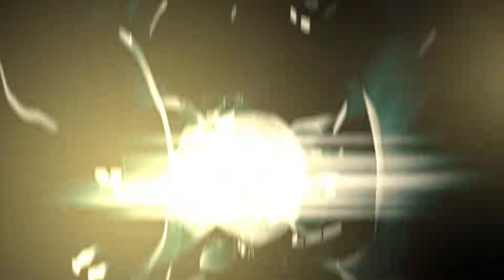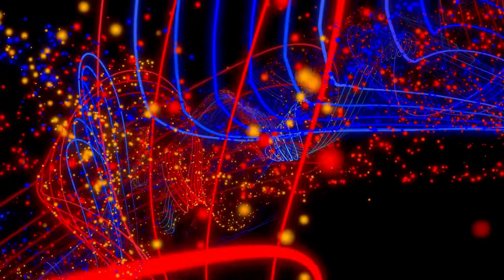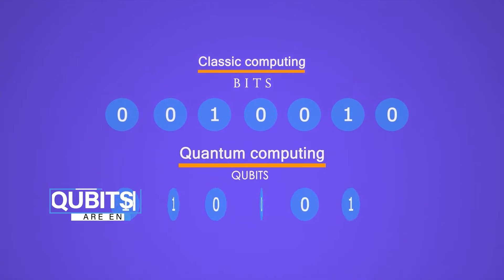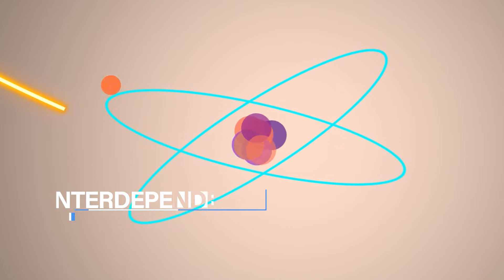But that's not all. Quantum systems also leverage entanglement — a mind-bending phenomenon where particles remain connected regardless of distance. When qubits are entangled, the state of one directly influences the state of another, creating a web of interdependent information that classical computers can't replicate.